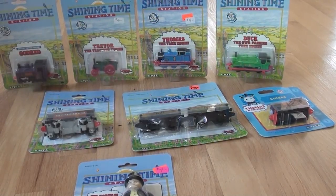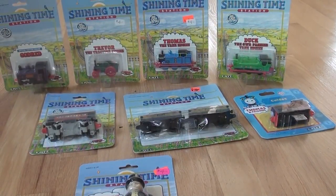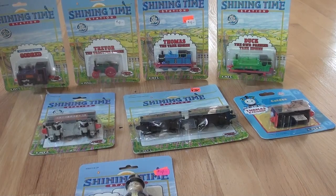Hello and welcome back to Wooden Railway Studio. Here is my third and final packaged Erdl collection video. If you would like to see part 1 and 2 of my Erdl collection, in the description below there are links to those videos. Let's get started.